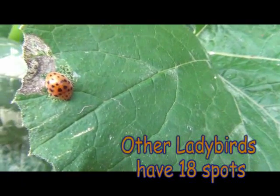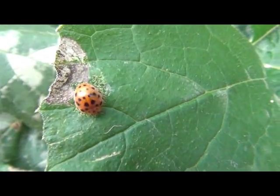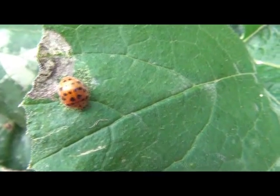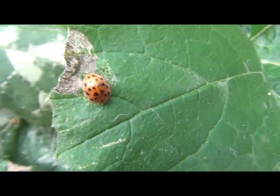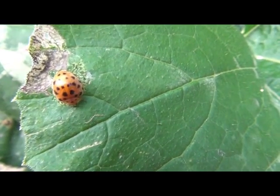That little critter there is the 28-spotted ladybird. You can see the damage that it's done on this leaf. Whereas many ladybirds are predatory insects that eat pests, these ones eat your leaves — so if you see these fellas, you want to get rid of them.